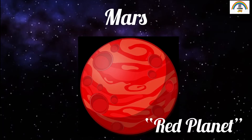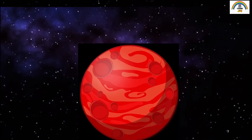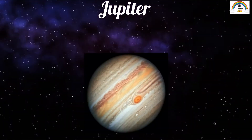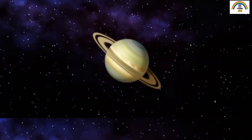The fourth planet in the solar system is Mars. Mars is known for its red color, and that's why it's called the red planet. Mars appears red because of iron. The fifth planet in the solar system is Jupiter. Did you know that Jupiter is the largest planet in the solar system?